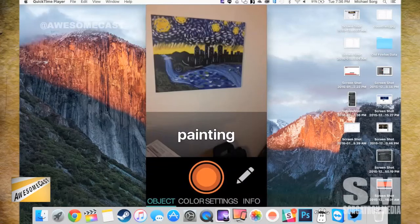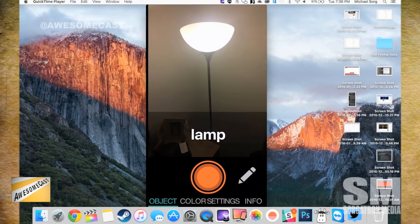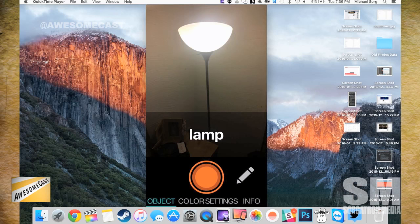I didn't know how it would work down here, so in preparation I took a couple pictures upstairs in the living room. There's the wonderful painting that my wife painted — it is a painting, it identified it correctly. And there's a lamp. There was one point where I held it up a certain way in my living room and it thought it was a bathroom. That was a little weird.